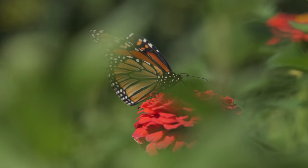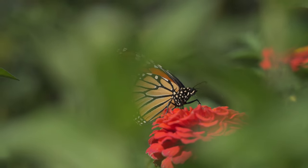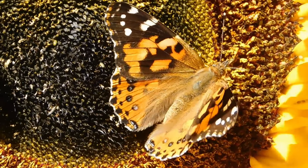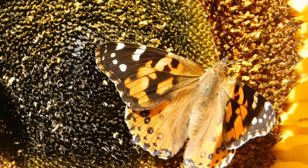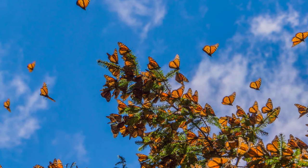But why do they undertake this arduous journey? Monarch butterflies play a vital role in our ecosystem. They pollinate various flowers, aiding in the reproduction of countless plant species, and act as an essential food source for birds and reptiles.